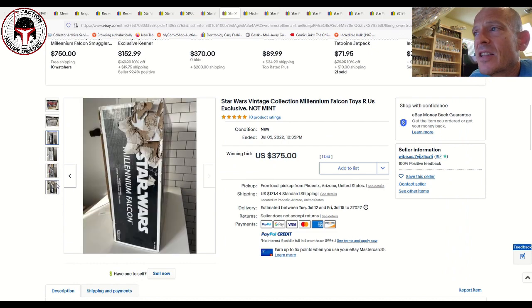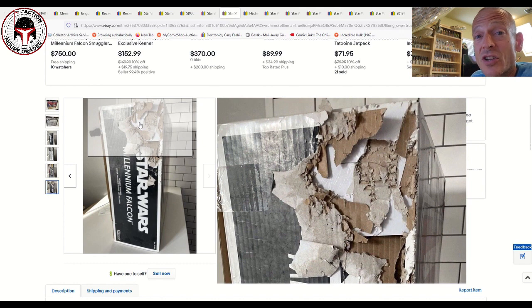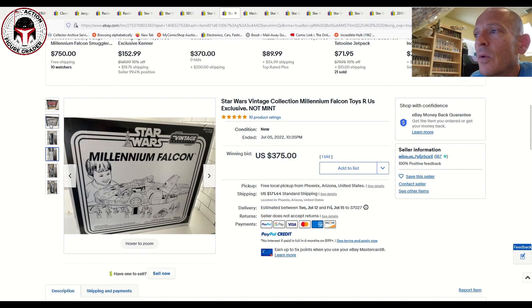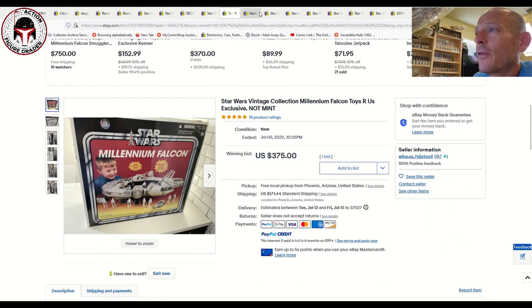I think that's going to be an overpay. It might be mint and sealed, but clearly something got a hold of this thing — either someone ran out of food and decided to eat the box, or there's some water damage going on. That sold for $375 plus $171 shipping, equating to about $550. I think if you're patient, you could pay a little bit more and get one in much cleaner condition rather than this one that's been chewed up. Somebody's probably going to buy it and open it up and display it, but that seems like a lot of money.